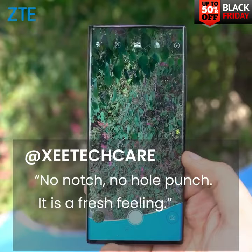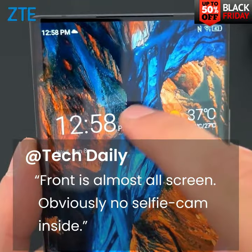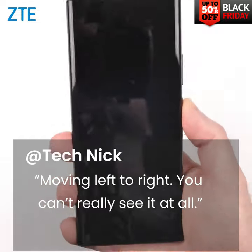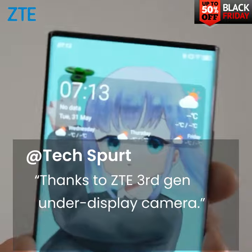No notch, no hole punch — it is such a fresh feeling. The front of the phone is almost all screen, obviously no selfie camera in sight. And I actually barely notice it even moving it left to right; you can't really see it at all, thanks to ZTE's latest under-display camera.